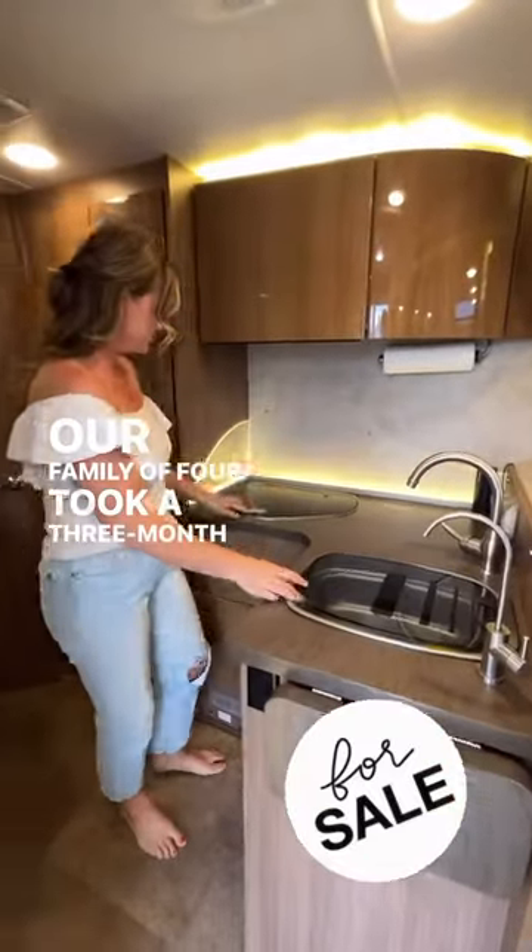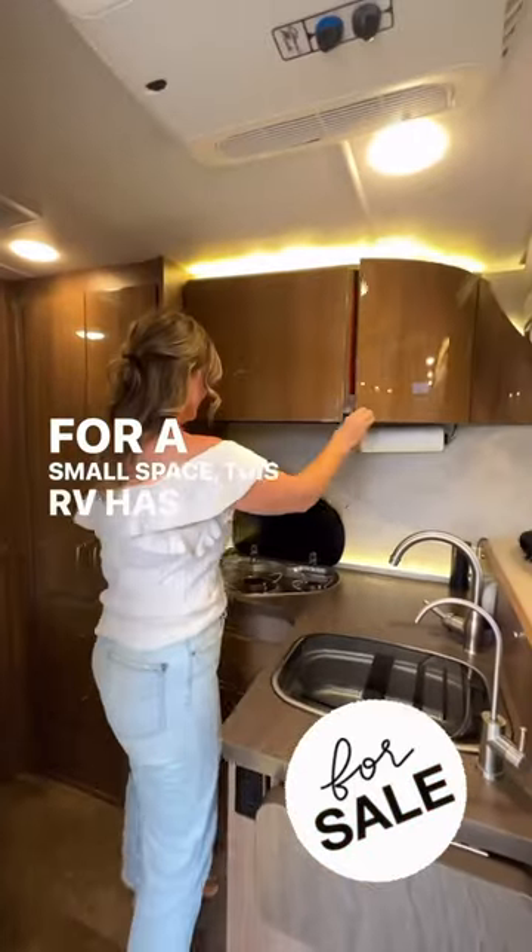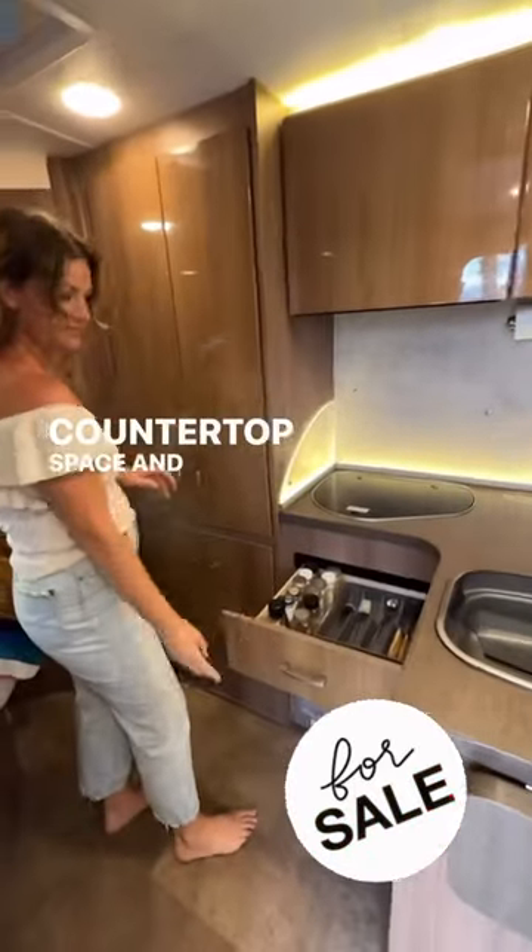Our family of four took a three-month road trip in this 24-foot RV. For a small space, this RV has a great layout with good countertop space and kitchen storage.